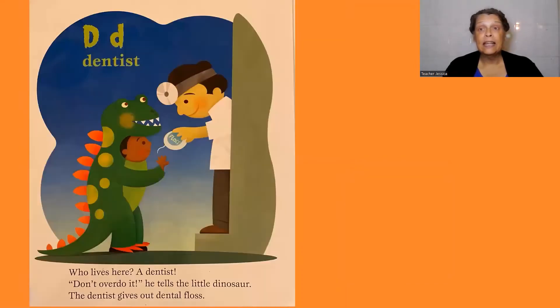D, dentist. Who lives here? A dentist. Don't overdo it, he tells the little dinosaur. The dentist gives out dental floss.